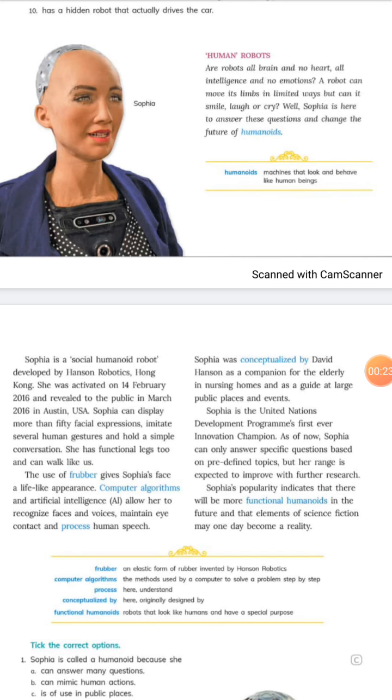Before I start, I would like to ask: what is a robot? A robot is a machine, especially one programmable by a computer and capable of carrying out a complex series of actions automatically. Robots can be guided by an external control device, or the control may be embedded within.